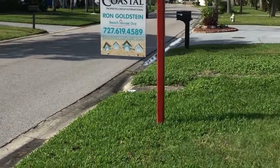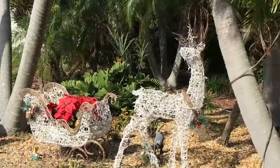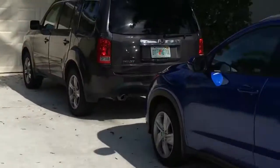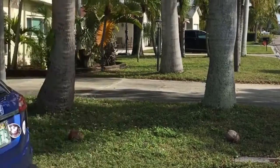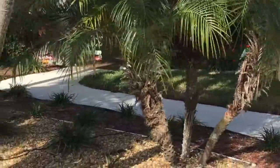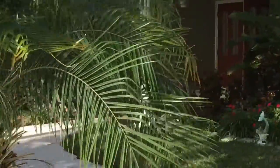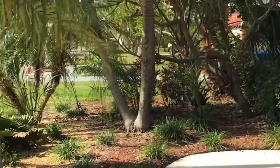Good morning everybody, happy Sunday! Beach House Guy here, live at my open house at 6950 Grand Vista Way in South Pasadena. This is such a cool neighborhood — what I love about South Pasadena is you are only four minutes from the beach, about 12 to 15 minutes from downtown, and this is a hidden little enclave of single-family homes that not a lot of people know about. My St. Pete peeps, you've got to check out South Pasadena!